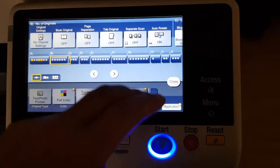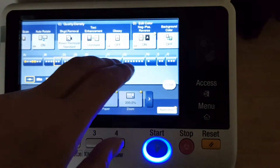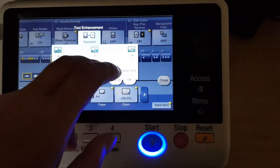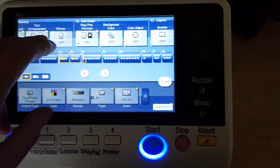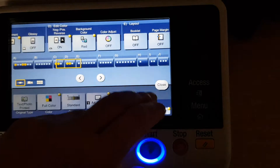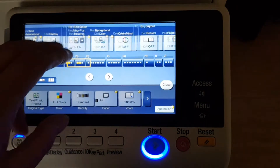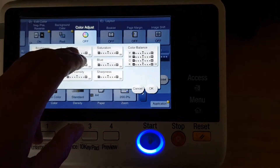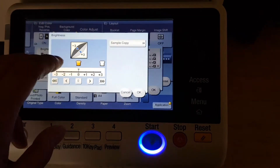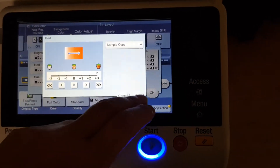I'm gonna make this a negative positive. Can't use contrast, got to use brightness. And we're using this setting as well.